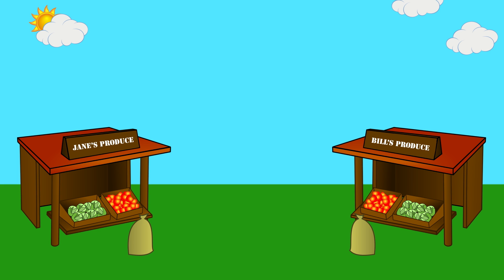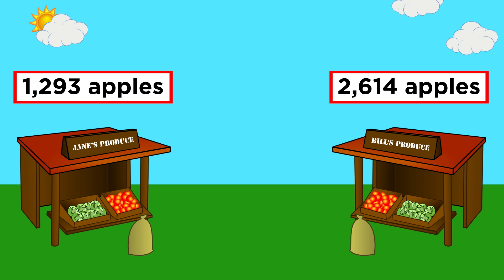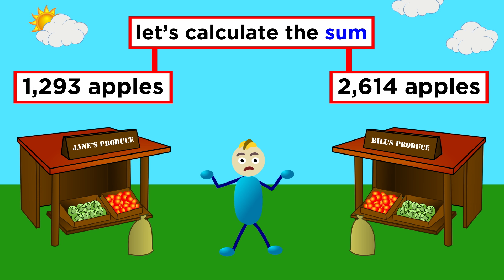Let's say one market sold one thousand two hundred ninety-three apples today, while another market sold two thousand six hundred fourteen. How many were sold in total? We definitely don't want to count all those apples, or we will be here all night. Instead, we can calculate the sum.